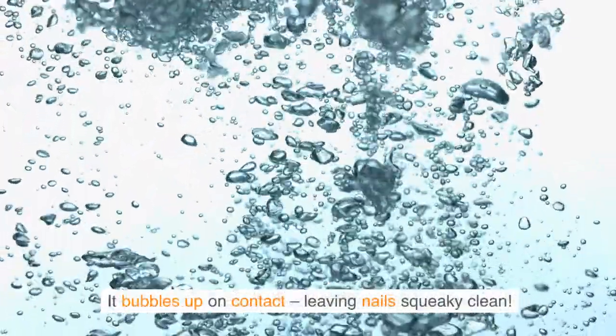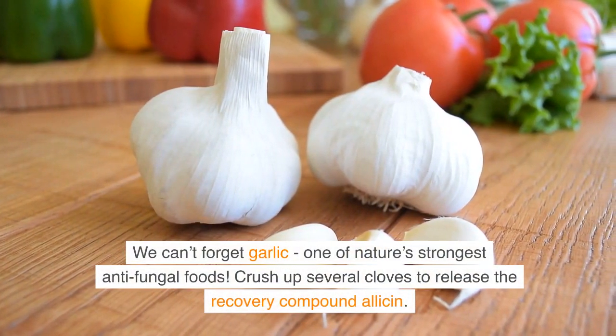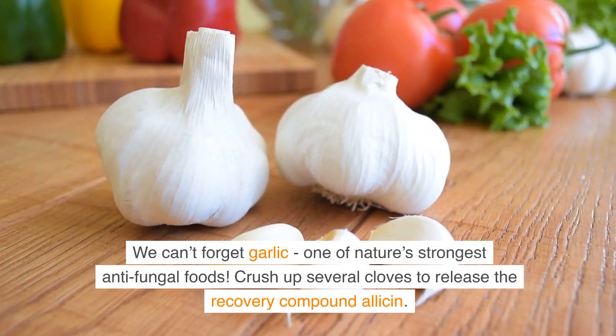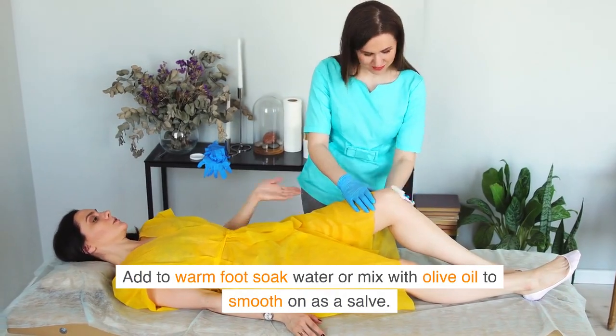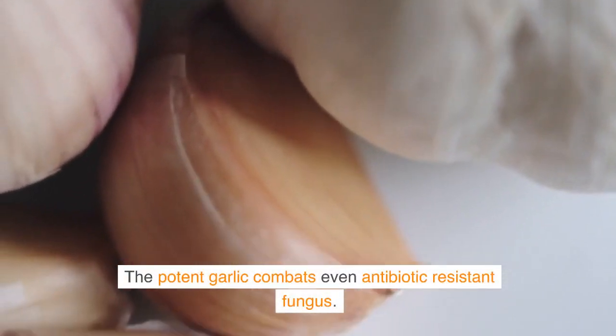We can't forget garlic, one of nature's strongest antifungal foods. Crush up several cloves to release the active compound allicin. Add to warm foot soak water or mix with olive oil to smooth on as a salve. The potent garlic combats even antibiotic-resistant fungus.